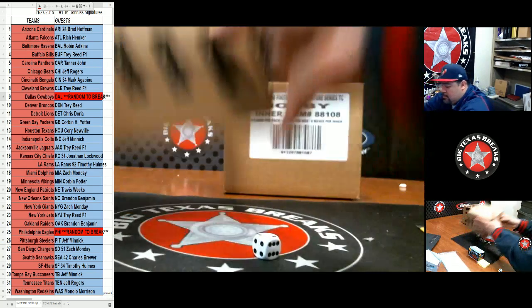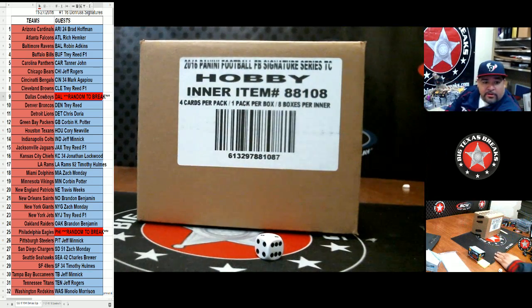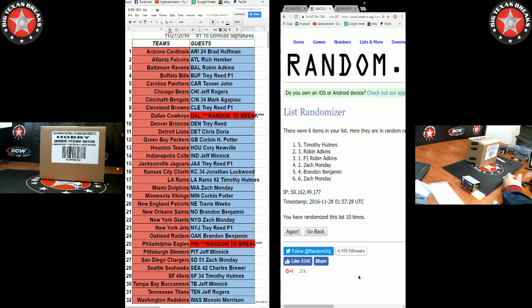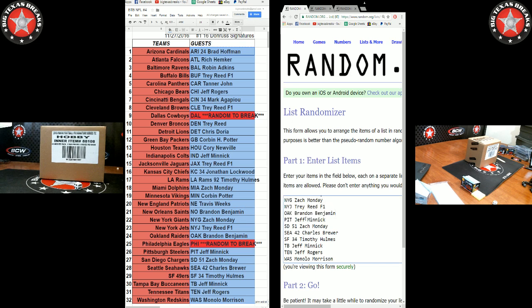We rolled again, came up two, so we're going right. Before we start, we're gonna see who gets Dallas and who gets Eagles. Top place gets Dallas, second place gets Eagles.